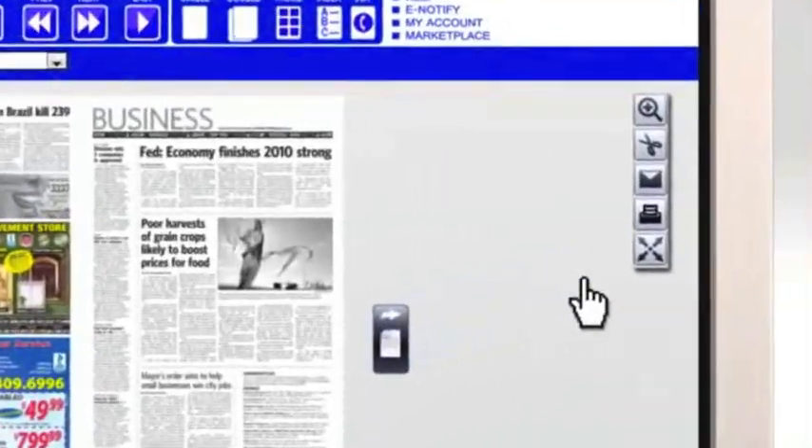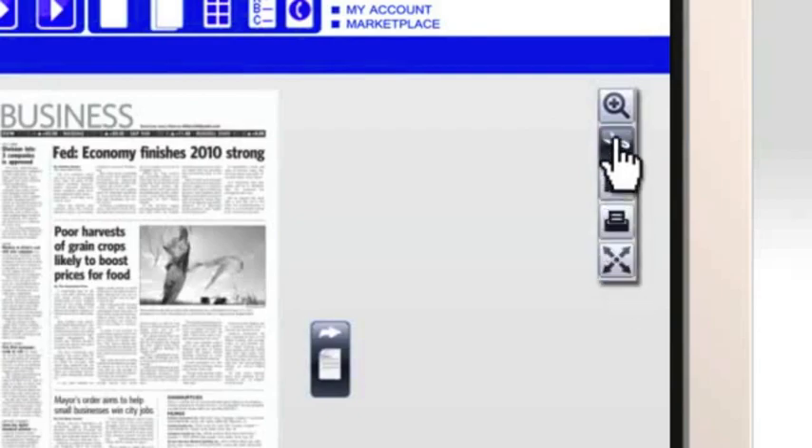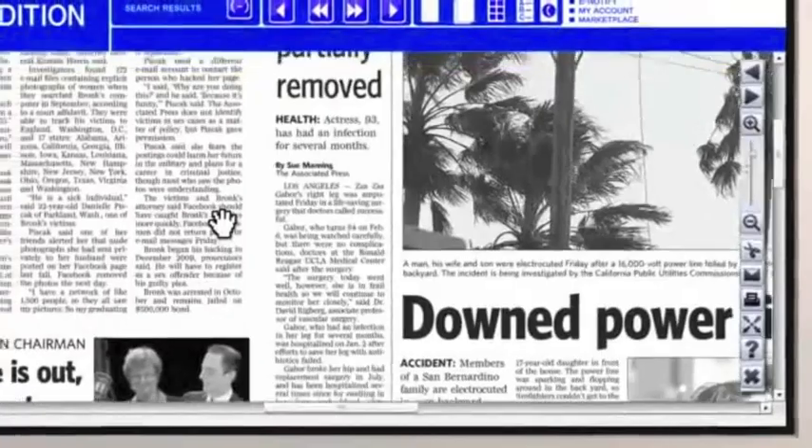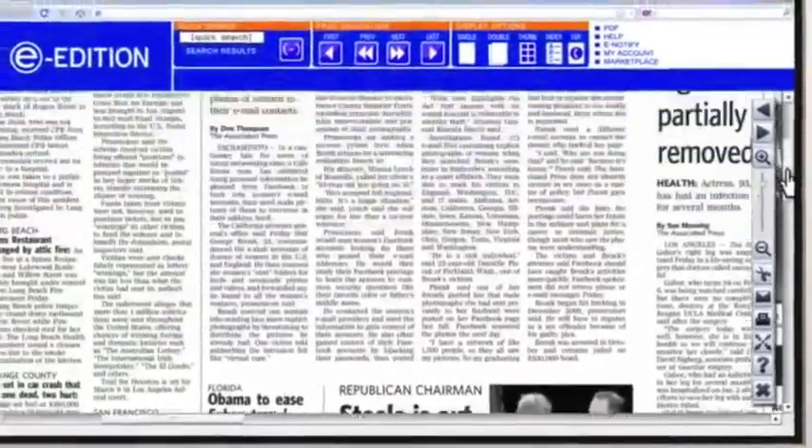Need an even closer view? Select full-screen mode, or use the zoom options on the toolbar to enlarge text or photo detail. In this view, you can drag pages around or use the scroll bar to move up and down.